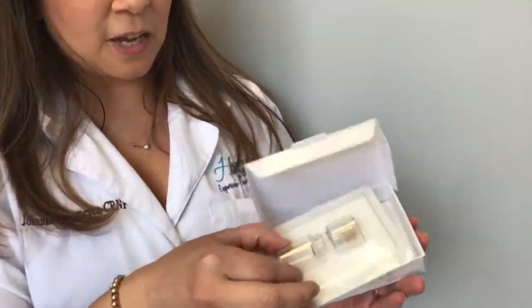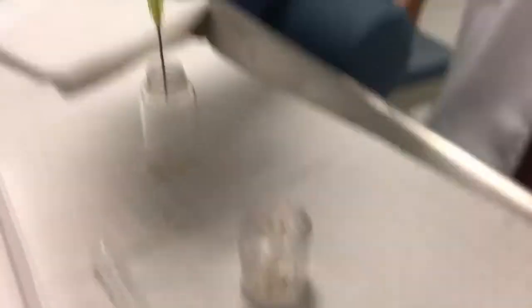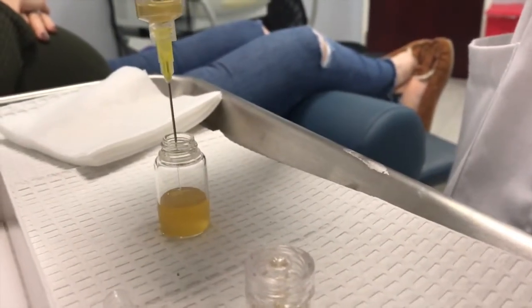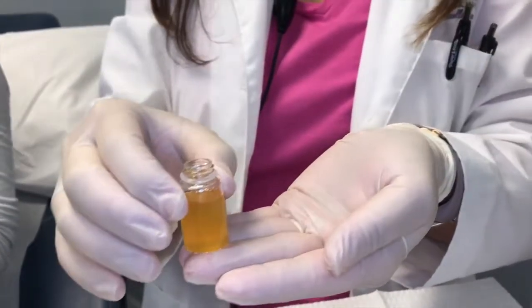I'll open it up here — it's a little ampoule that I can mix whatever I'd like, any kind of magical concoction depending on what you're trying to achieve. It can help shrink pore size, make your skin more radiant, and there's really not much downtime with it.